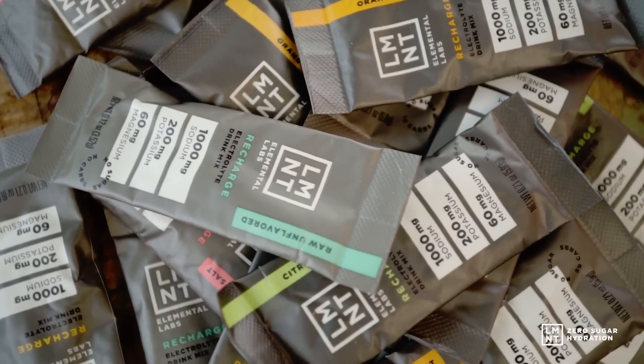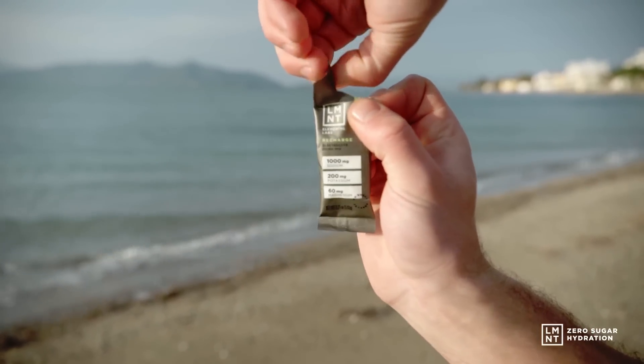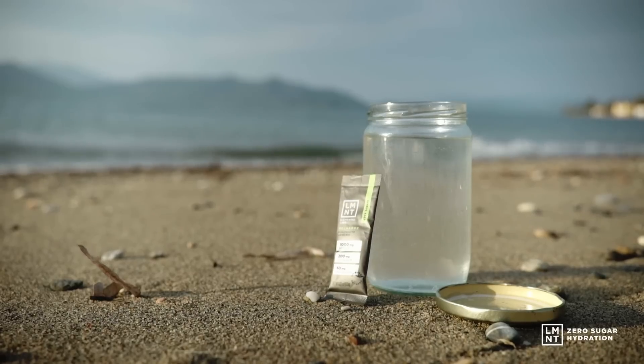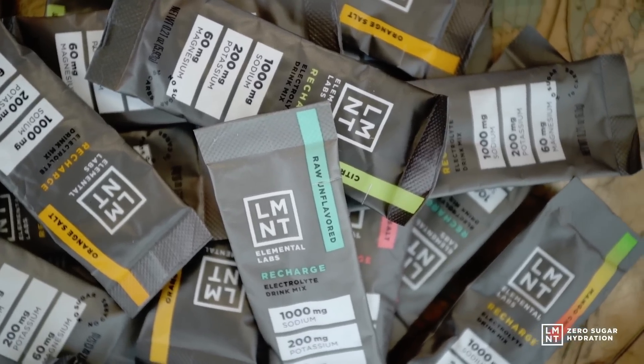Drink Element is offering an exclusive offer not publicly available anywhere else, available to both new and returning customers. Having the proper amount of electrolytes affects hundreds of functions in the body including nerve impulses, hormone regulation, and nutrient absorption. Symptoms of electrolyte deficiency include headaches, cramping, fatigue, and sleeplessness. Element is a tasty electrolyte drink mix with a science-backed electrolyte ratio — everything you need and nothing you don't. Element is offering a free sample pack with any order through the link in the description. The sample pack includes a packet of every flavor so you can find your favorite. Element offers a no-questions-asked refund on all orders — you don't even have to send it back — so there is zero risk. Click the link in the description and go to drinklmnt.com/florb and get a free sample pack with any order.